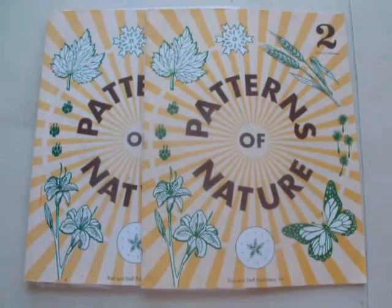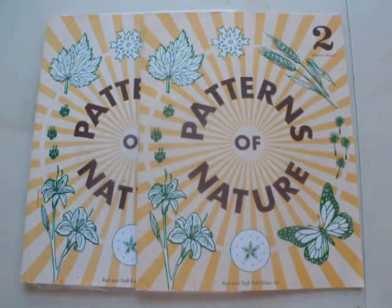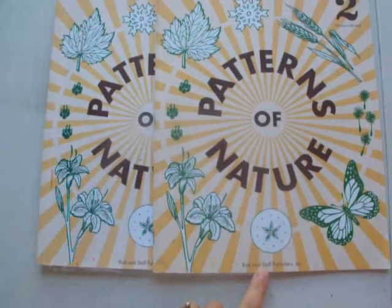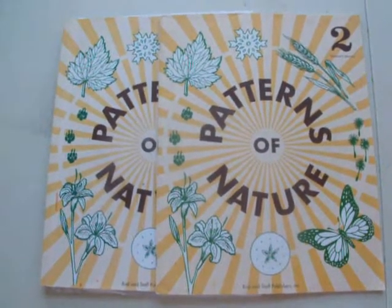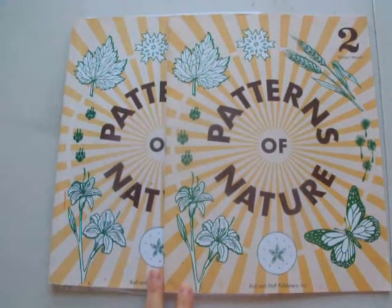I wanted to show you a science program for a second grader. It is called Patterns of Nature, and it is by Rod and Staff. Rod and Staff is a Mennonite company. You can purchase their materials at MilestoneBooks.com.